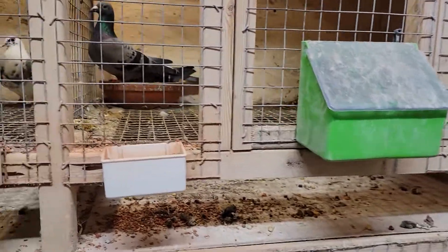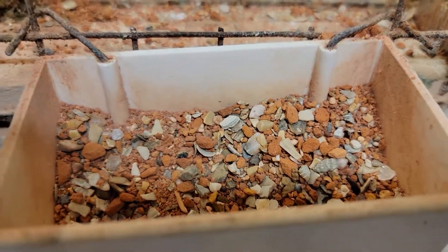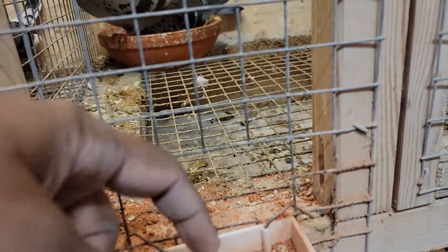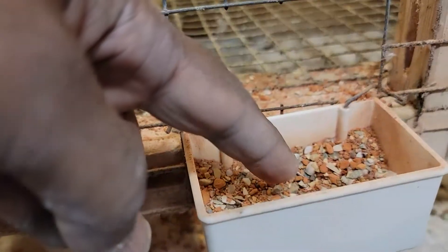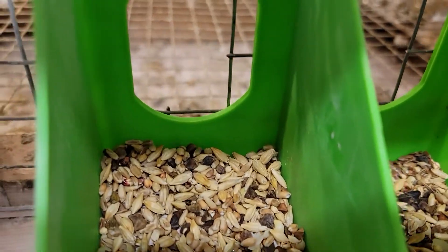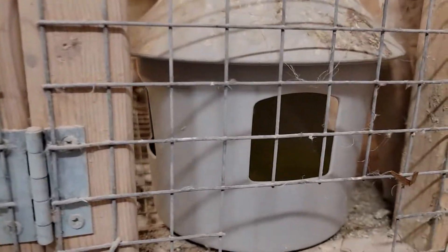I like this breeding system. There's a grit here. The pigeon can come from here — he can put his head literally and eat it. And then you can put the feed here, you can see that feed. And the water.